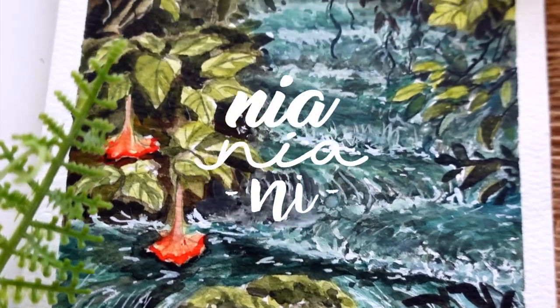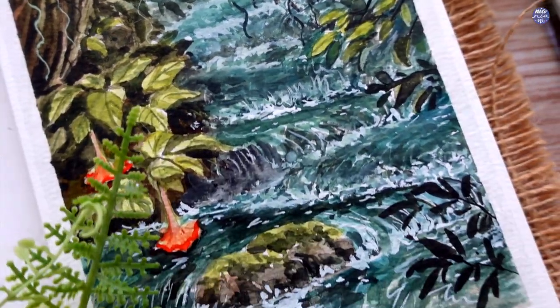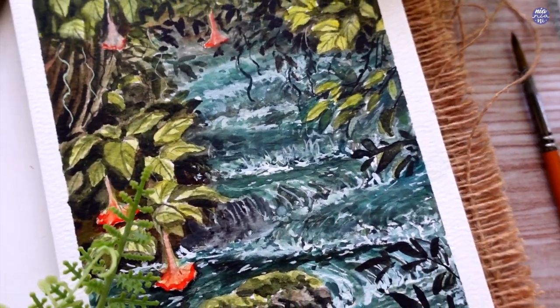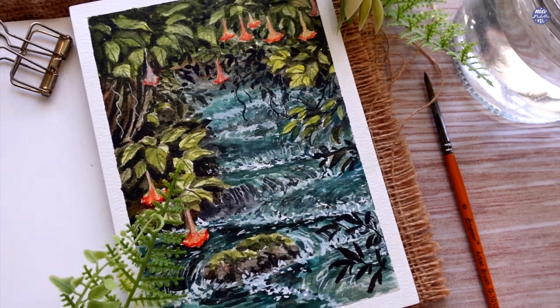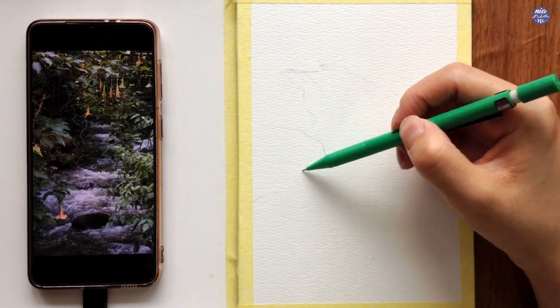Hi everyone, this is Nia and today I'm going to be painting a stream which is based on a picture or a video that I took when I was traveling around East Java. I really liked the scenery but it was actually really difficult to figure out how to simplify and turn it into a painting due to how busy the greeneries are.